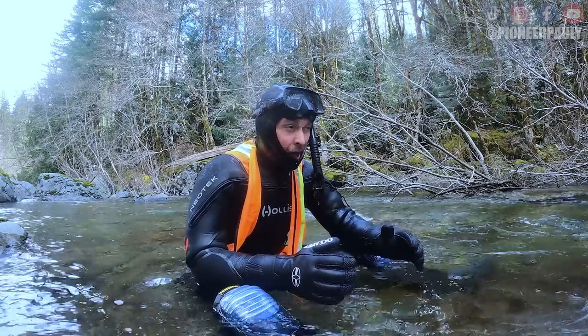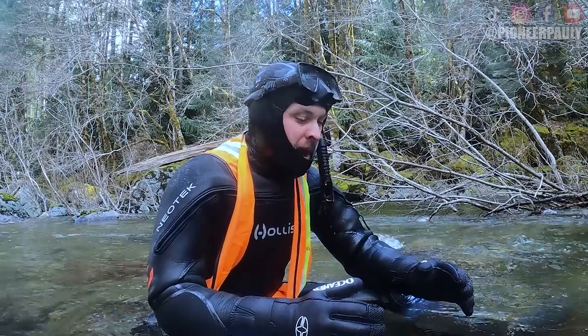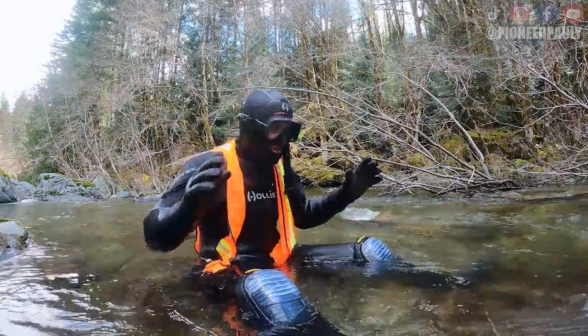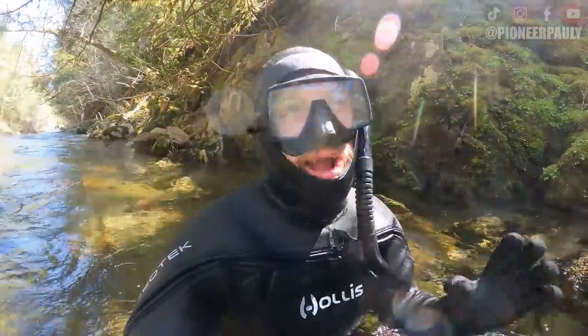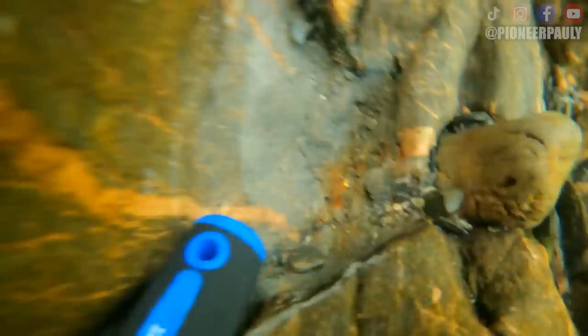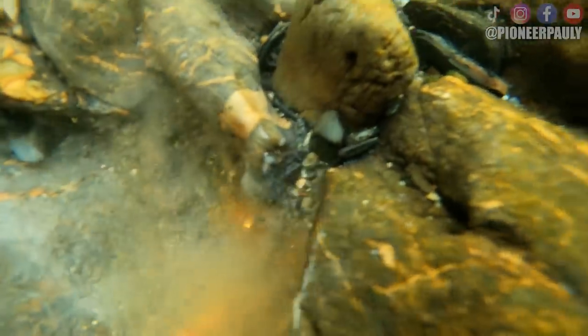I don't normally film this part, but sometimes it takes a little longer to adjust to how cold the water is. About an hour later I finally found a nice piece of gold — check it out! They always look bigger underwater, but for sure this is a picker. I noticed it got a little bit bigger when I fanned some of the sand away.